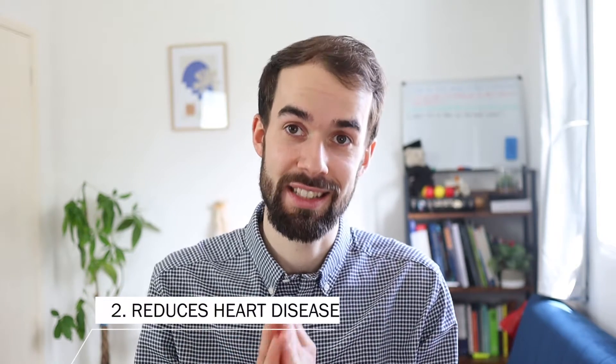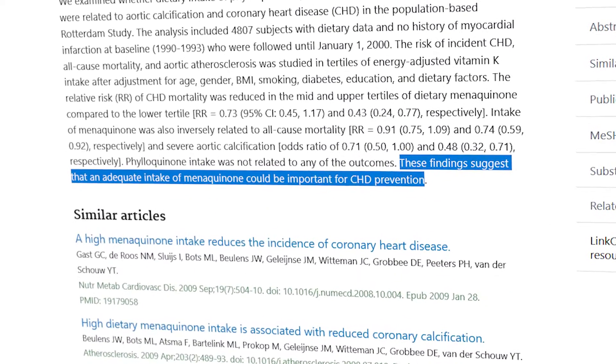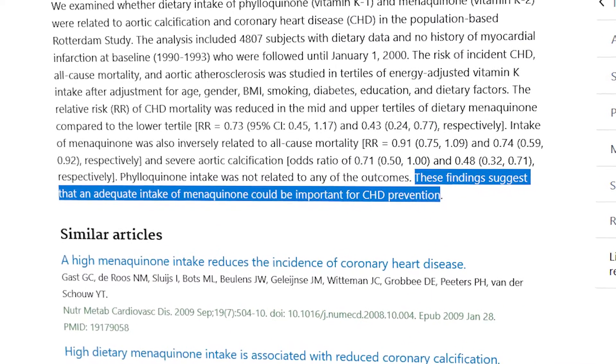Number two: vitamin K2 can help prevent the incidence of coronary heart disease. Through the same mechanism as with osteoporosis, K2 helps get calcium into the right places. Without enough K2, calcium can end up in the wrong places — including your arteries — leading to arterial plaque and conditions like coronary heart disease. A study in Rotterdam in 2004 found a link between taking vitamin K2 and preventing coronary heart disease.